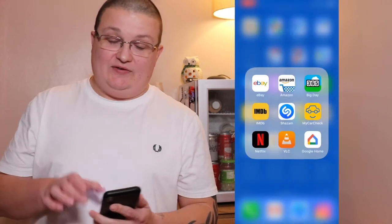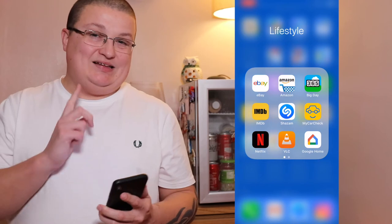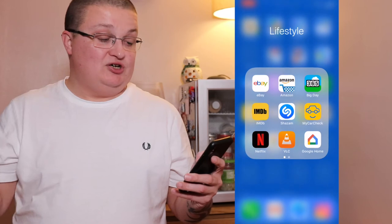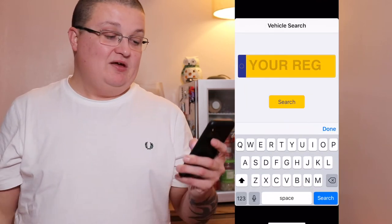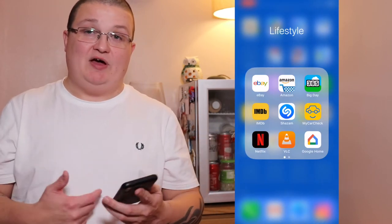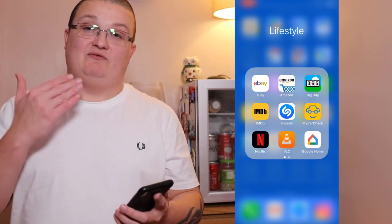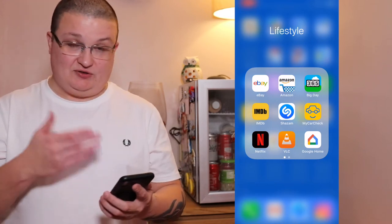Jumping into the lifestyle folder — I've got eBay, Amazon, Big Day, IMDB to look at new movies, trailers, and TV shows coming out. Shazam in case I hear a song when I'm out and about. My Car Check — I can check car details and history in case I'm looking at a different car. Netflix — I've recently just got a Netflix account and loving it so far, it's only £5.99.